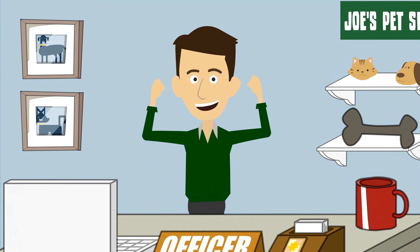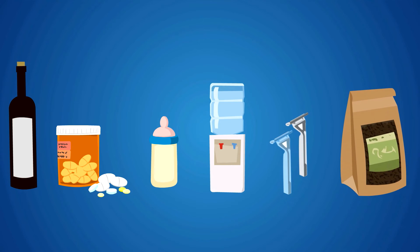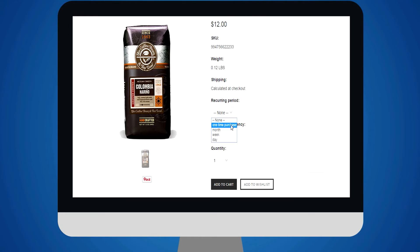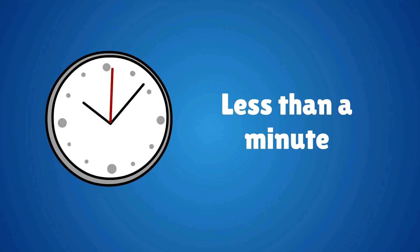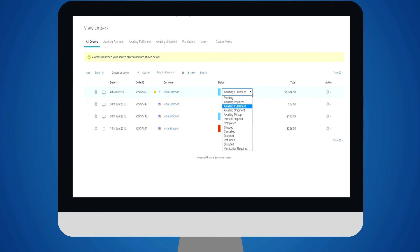Sounds awesome, right? That's not all. If you have products and services that can be sold on a recurring basis, boy, do we have good news for you. By using our app, you can let your customer choose the recurring order timeframes and quantity for his orders. In less than a minute, you can easily install the app and you would be selling products on a recurring basis using the exact back office you have been using on BigCommerce.